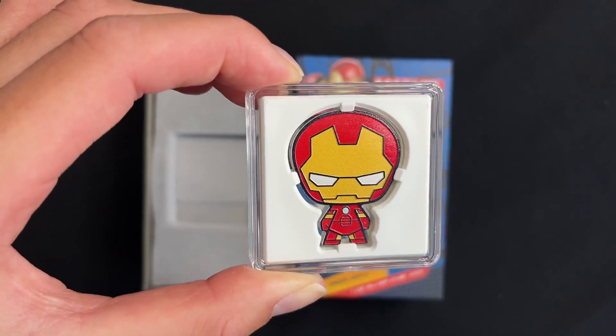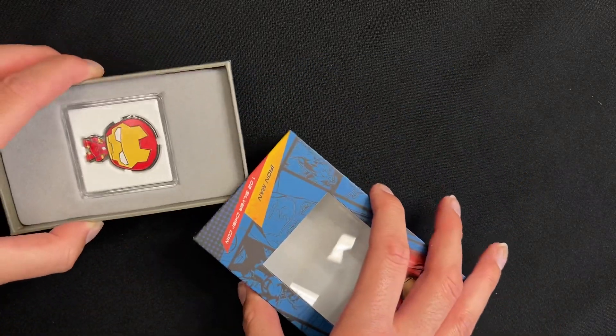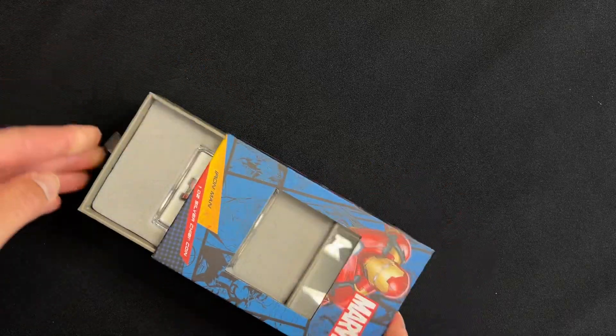And there we have our latest Marvel Chewy coin for Ironman. If you're a fan, head to our website to order, and if you'd like to see more of our coins then make sure you subscribe.